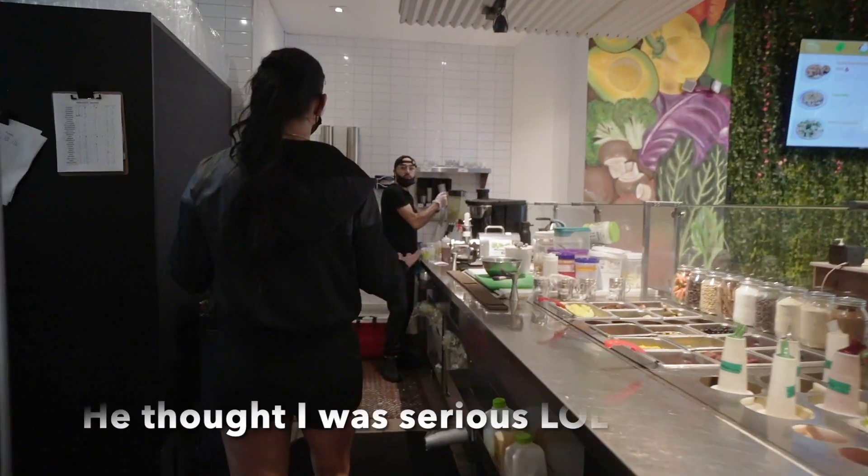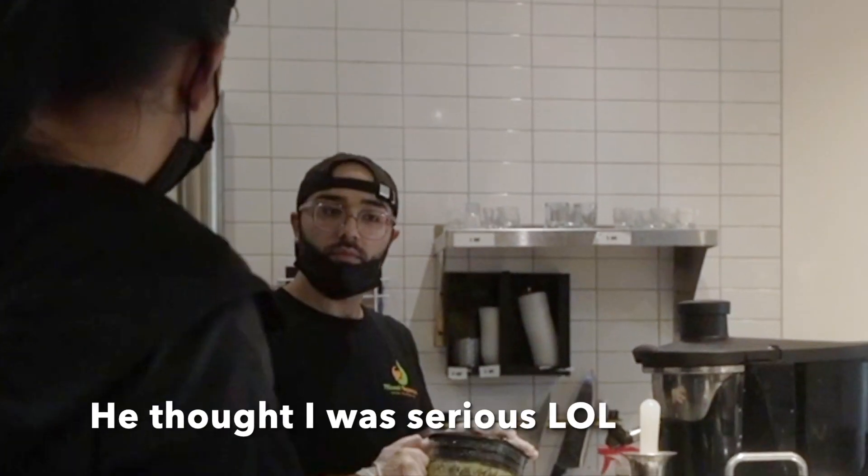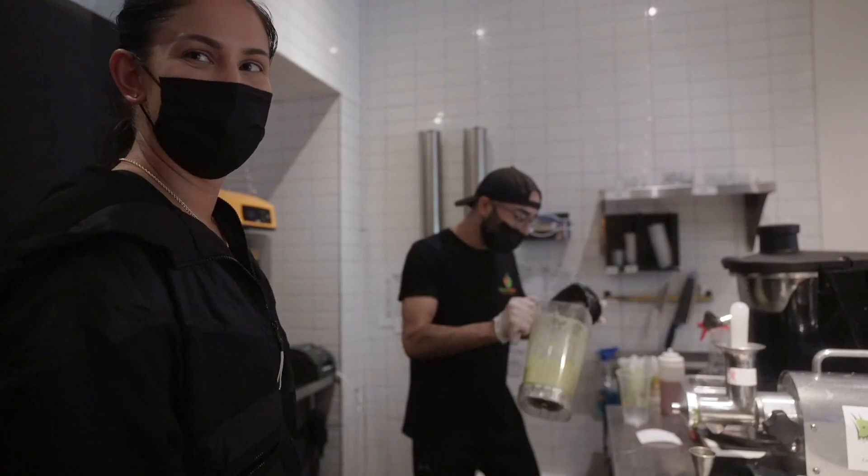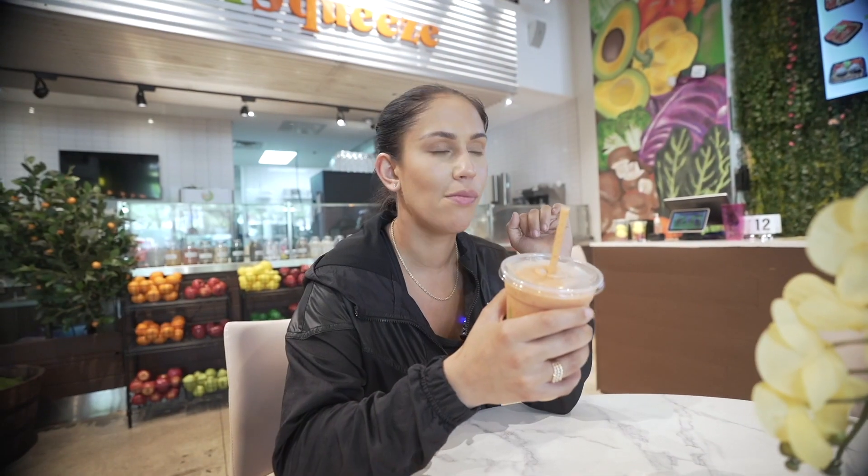I'm inserting some footage of me going into Miami Squeeze. What's awesome is you can make your own smoothie and they have so many options, so you will definitely find something you like.